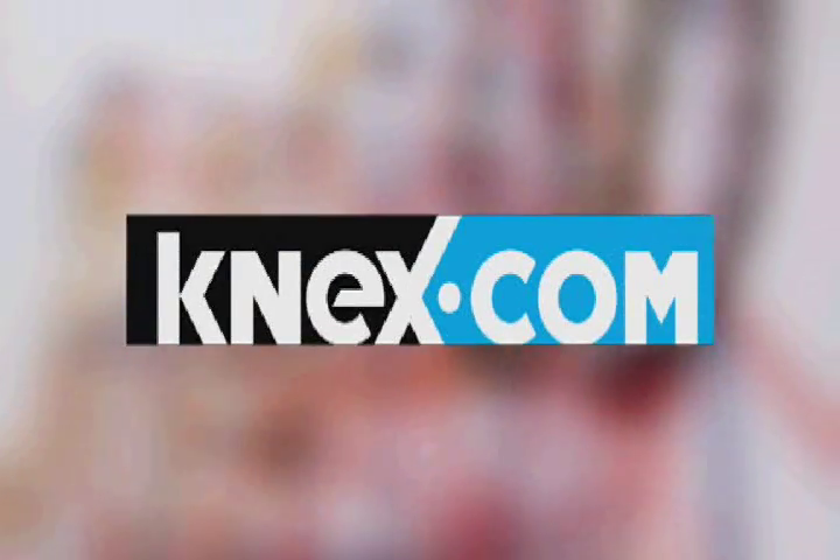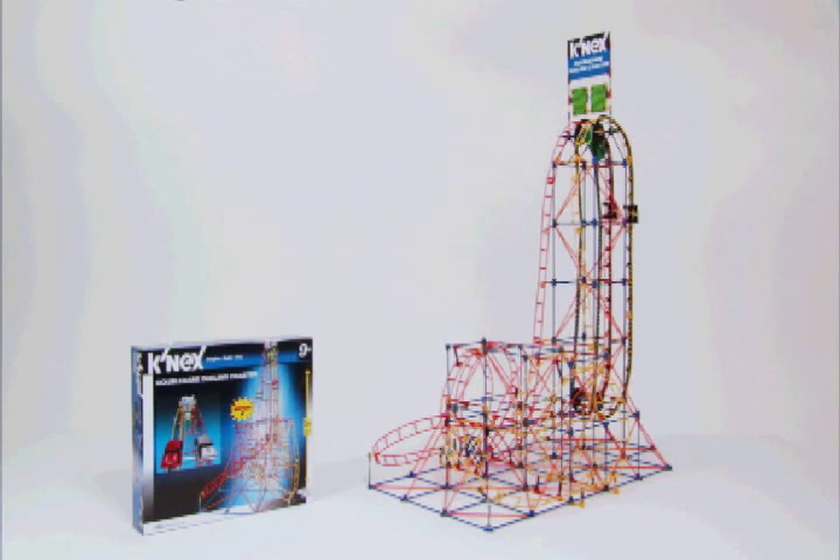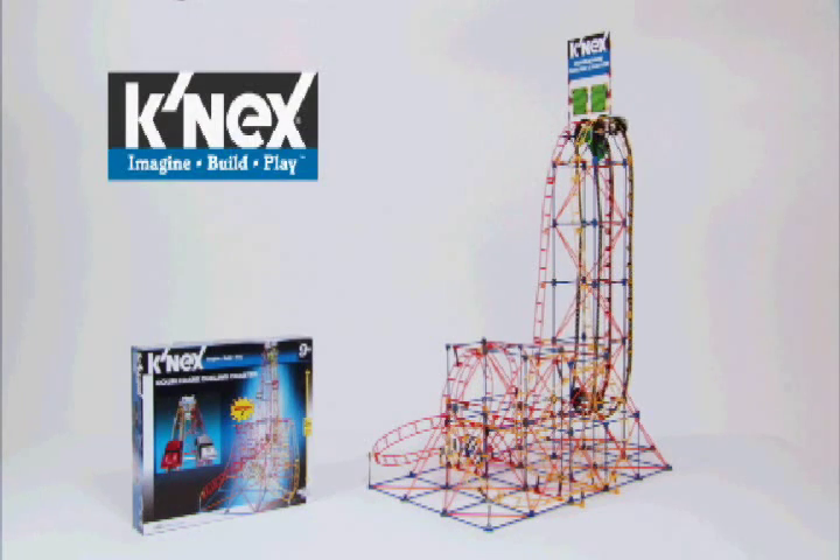Go to K'nex.com to download instructions for a second challenging model. The all-new Double Dare Dueling Coaster — if you can imagine it, you can build it with K'nex.